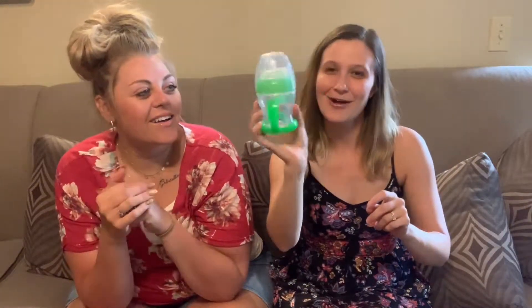And then I got this sippy cup for my baby. I'll wash it, but it's a nice one. He's gonna love it — he loves his sippies.